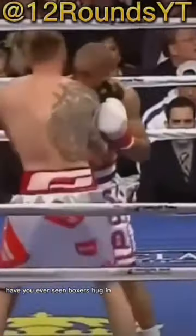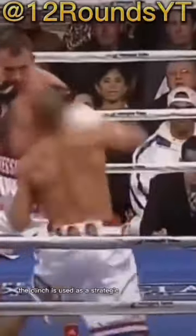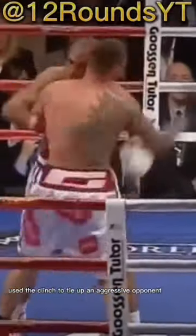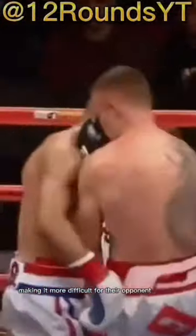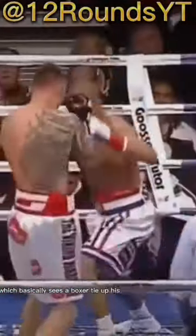Have you ever seen boxers hug in the ring like this? Well, it's not actually called hugging — it's called clinching. The clinch is used as a strategic maneuver. Most boxers use the clinch to tie up an aggressive opponent, making it more difficult for their opponent to go on the offense. The clinch is also a defensive tactic which basically sees a boxer tie up his opponent's arms so that they become entangled and any attack is rendered ineffective.